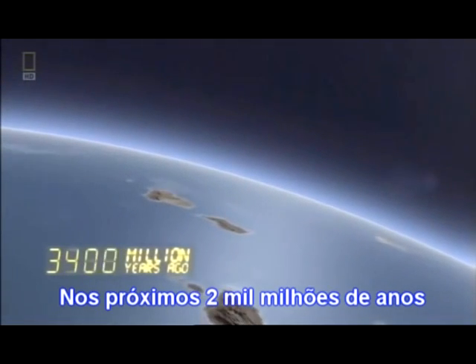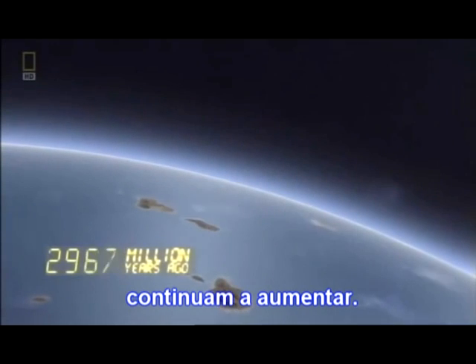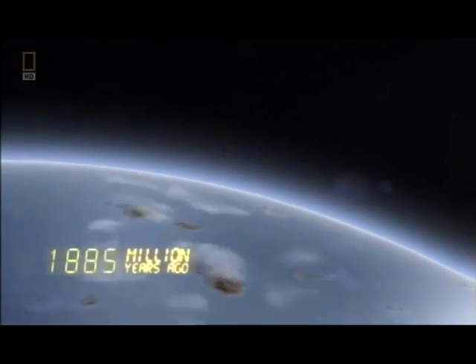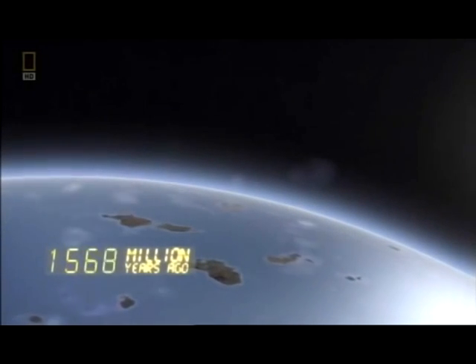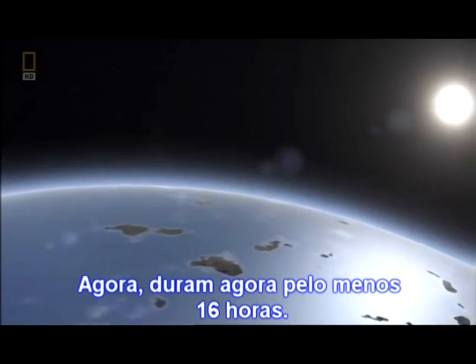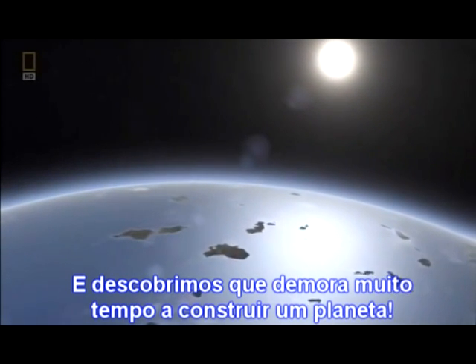Over the next two billion years, oxygen levels continue to rise. And as the planet's spin slows, the days get longer — now lasting at least 16 hours. We're discovering it takes a long time to make a planet.